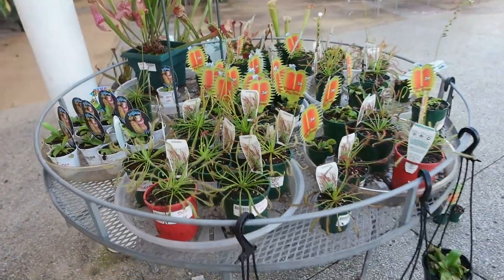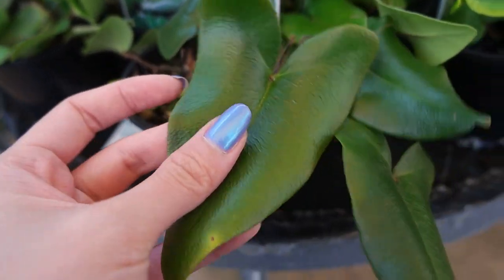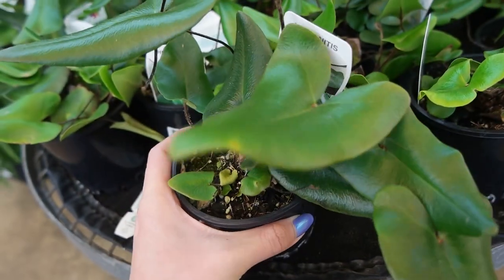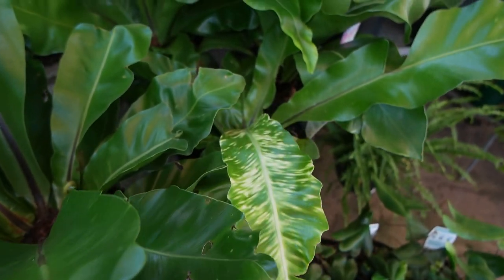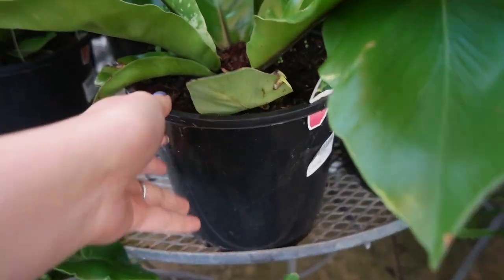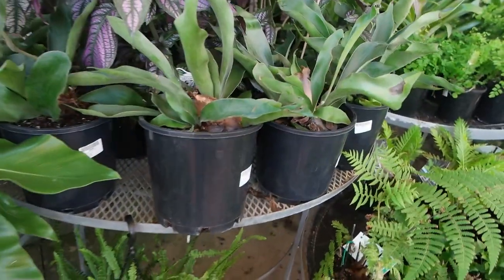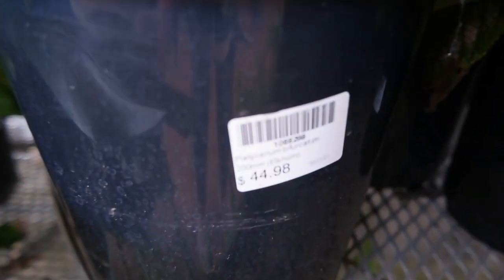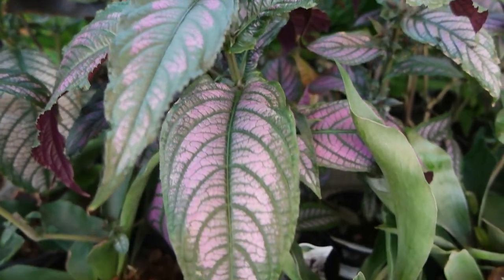Here we've got some ferns. This is the Hartley fern at $16.98 for 100 millimeters — pretty cute. They've got a variegated bird's nest fern — not sure if that's variegation or something wrong with the plant — at $49.98 for a 200 millimeter pot. They've also got elkhorn ferns, a little bit fuzzy which I really like to touch, at $44.98.